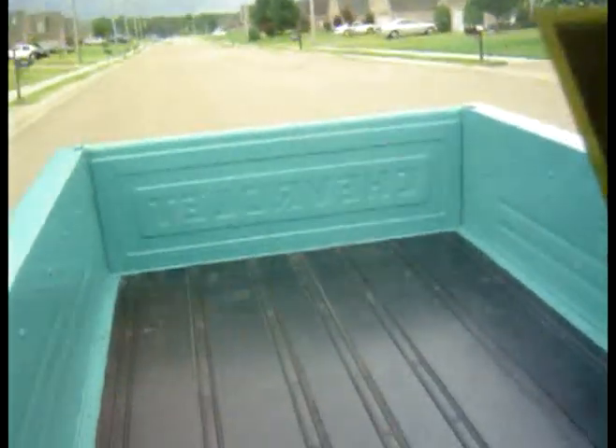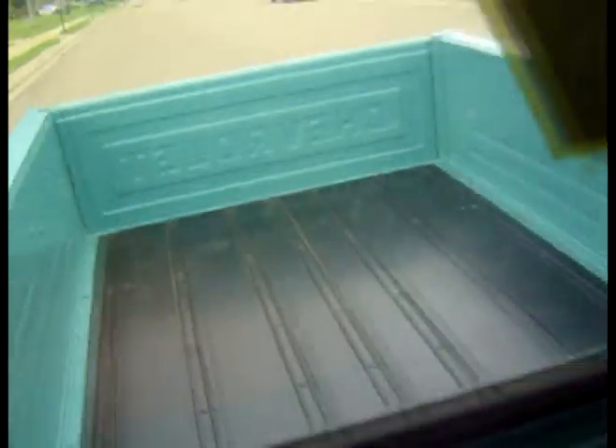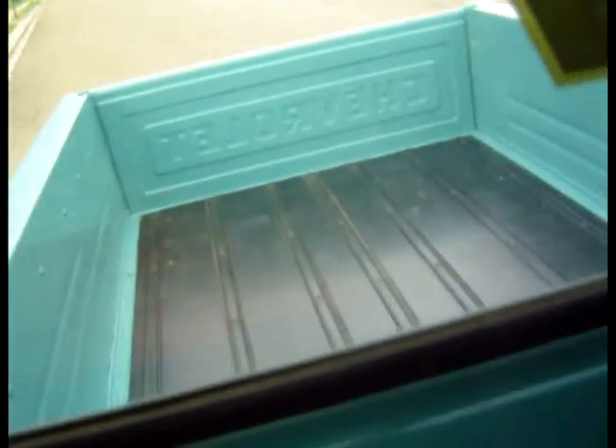In the back, the bed is looking great. It's a wood bed made out of spruce — nice. And it's all clean looking and not scratched up or anything.